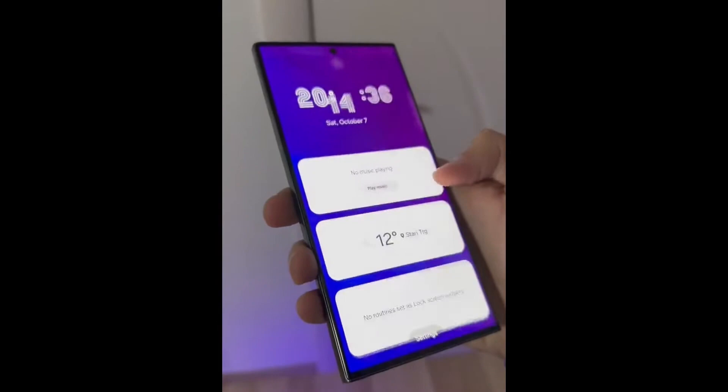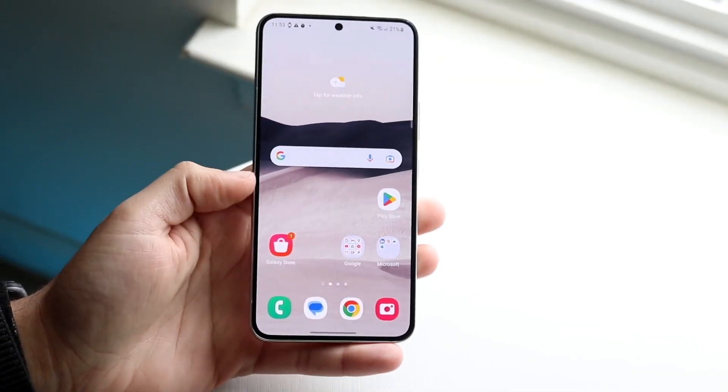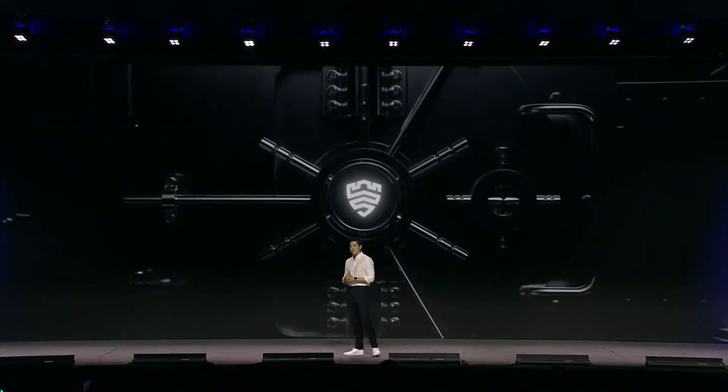And here's a little teaser — there's a secret feature we haven't even touched on yet, one that's bound to change the way you use your phone. Curious? Stay tuned for more, because we'll be revealing it in an upcoming video.